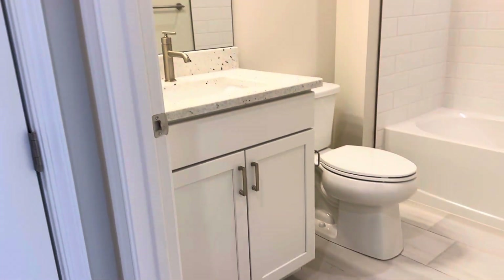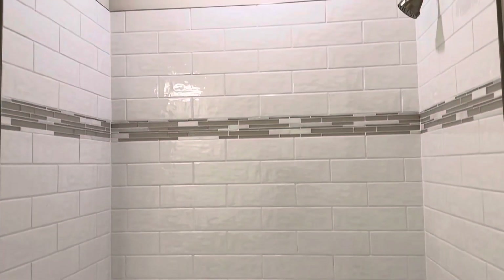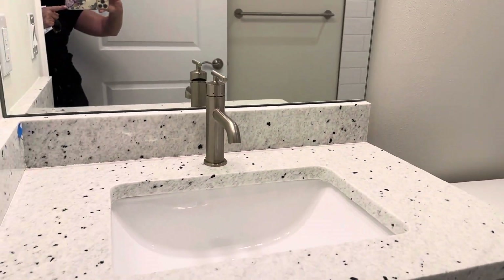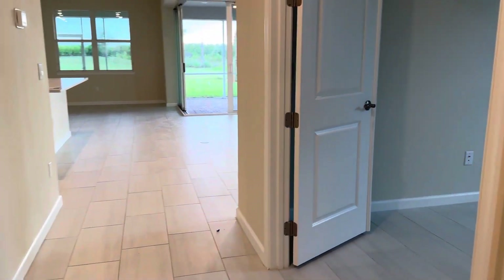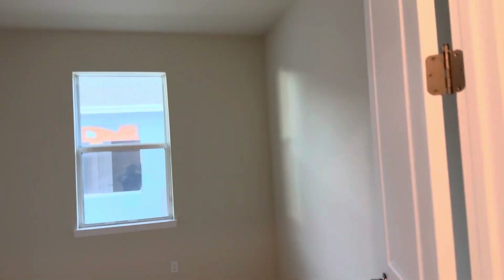And this is a nicely upgraded bath — you have a nice tiled wall and granite counter. And this would be your flex space. Most people use it as a home office or den.